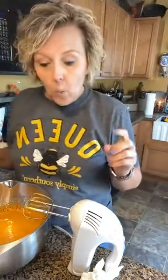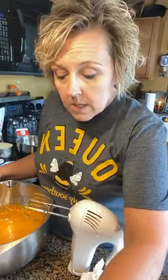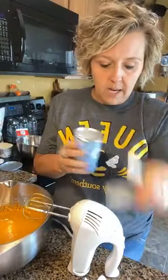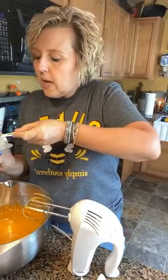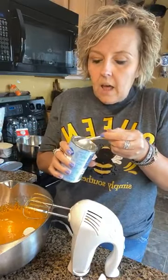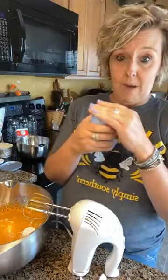So now we're going to add all of the dry stuff in with it. We are going to add one and a half teaspoons of baking powder. This is just a Walmart brand of baking powder. I'm checking and double-checking myself because I don't want to make any mistakes. So that's one and a half teaspoons of baking powder.